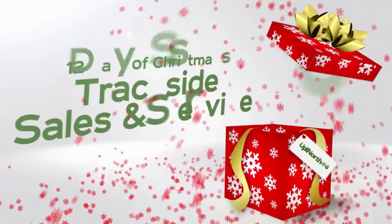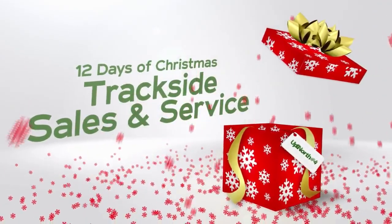Trackside Sales and Service is now on Up North at 4's 12 Days of Christmas. We are back at Up North at 4, continuing and finishing our last 12 Days of Christmas. We are so happy that Trackside Snowmobiling is with us. Arian and Michelle, thank you so much for coming.